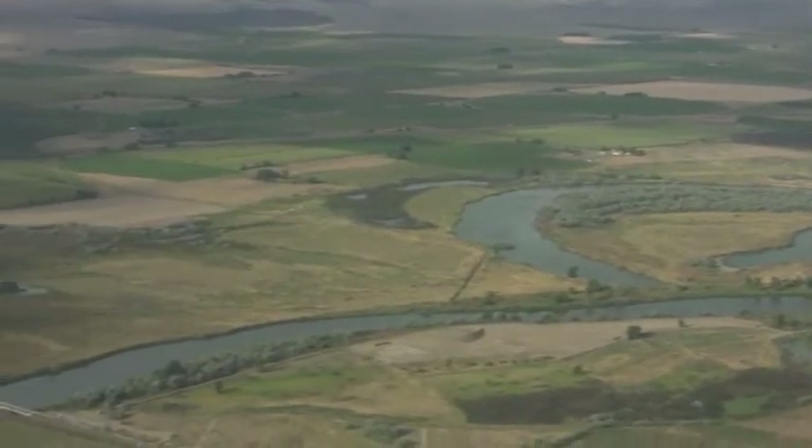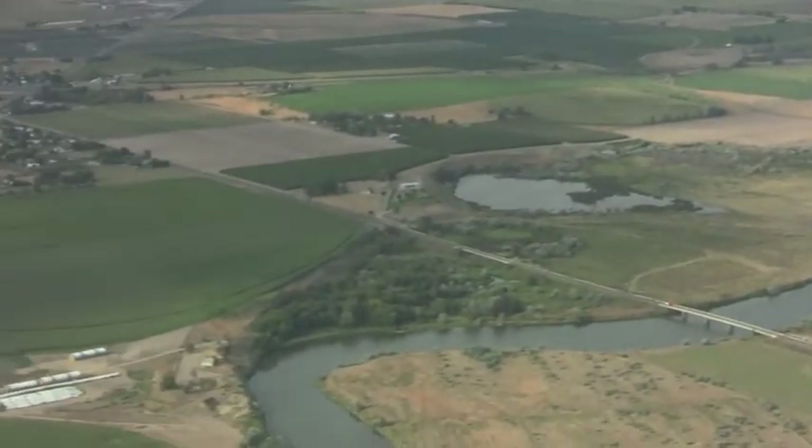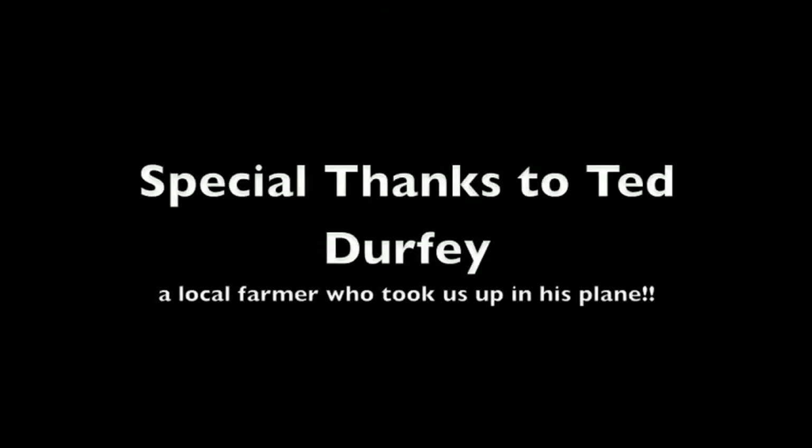This is another view of the Yakima River, a source of our valuable irrigation water. We'd be a desert out here without the water we get. We'll see you next time.